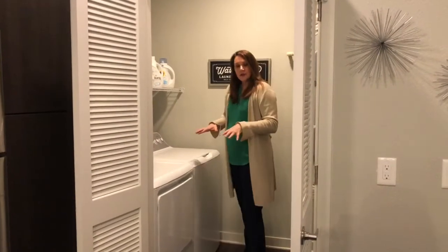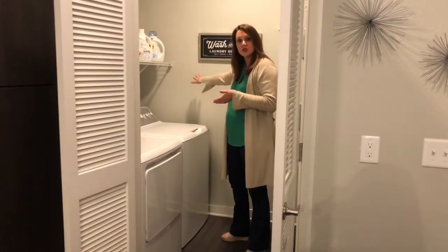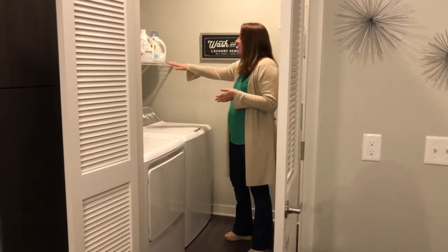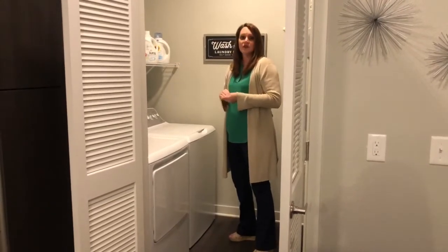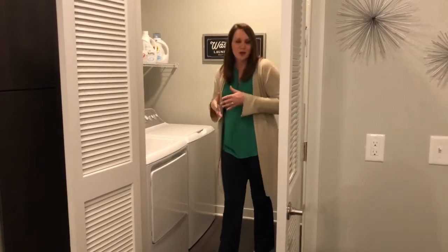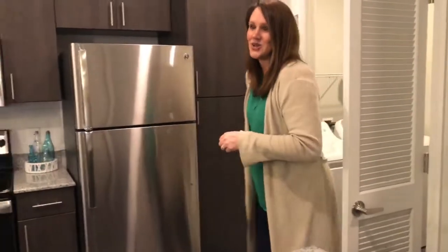This is a first floor unit. Second and third floor units will have extended storage space here with more square footage. On the second floor, you'll have four additional wire shelves, and on the third floor, you'll have an extra closet. So some perks of going to those upper floors is more square footage for a little bit less cost.